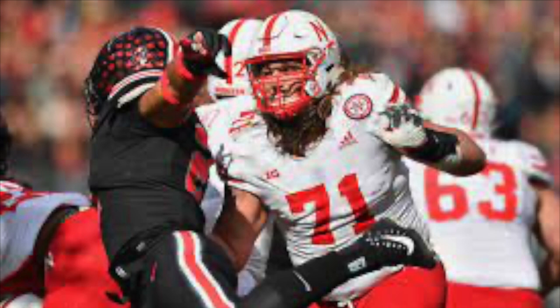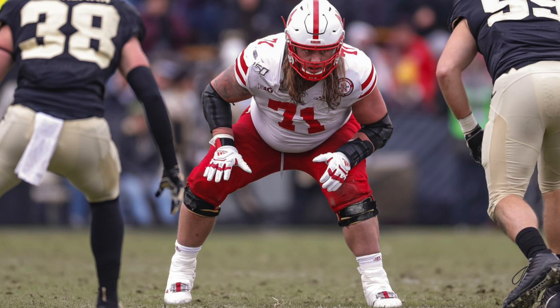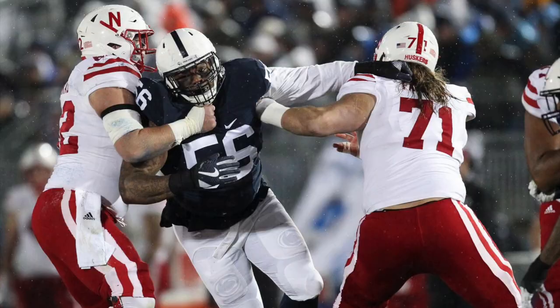Matt Forniok is an interesting NFL draft prospect. When you watch his tape you see a lot to like, but also inconsistencies — balance issues, he can lunge, he plays a little too high. On the positive side, he moves well, has good strength, good hand technique, and good positional versatility. That's what I like most about his game — he started at Nebraska at right tackle for multiple seasons, moved to right guard in 2020, and when they needed a center on short notice, he slid in and played very well, having never played center before.